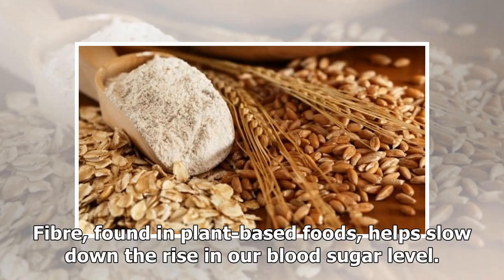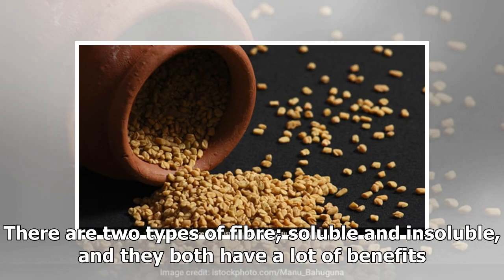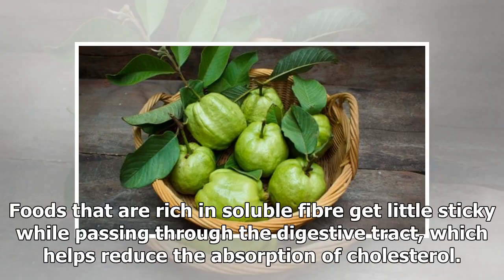Fiber, found in plant-based foods, helps slow down the rise in our blood sugar level. There are two types of fiber: soluble and insoluble. They both have a lot of benefits. Foods that are rich in soluble fiber get a little sticky while passing through the digestive tract, which helps reduce the absorption of cholesterol.